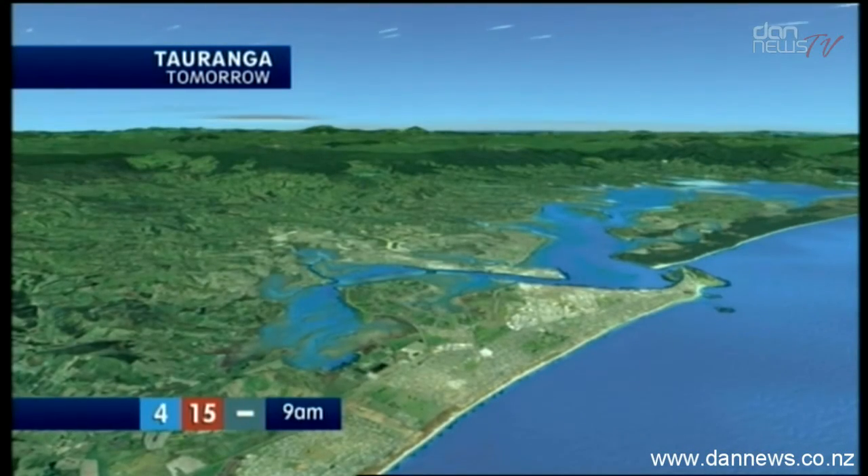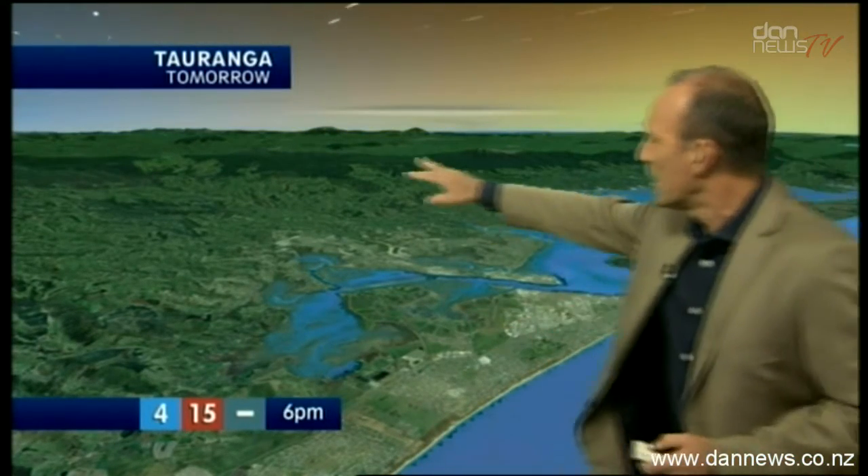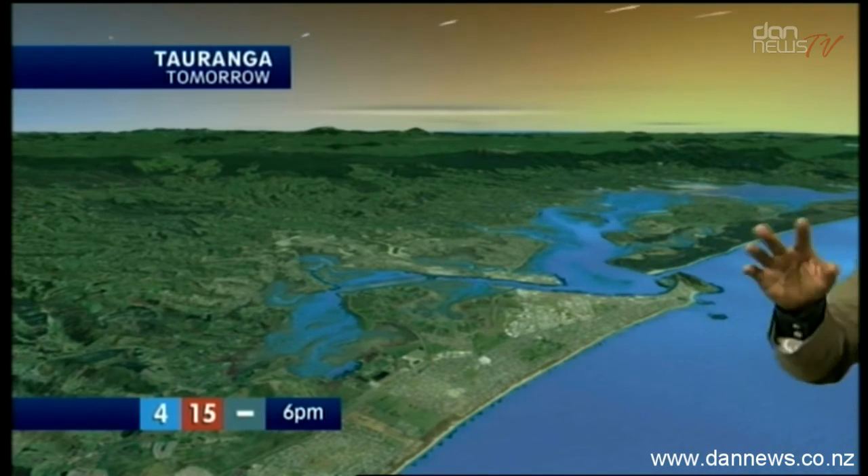Here's Tauranga from the east. There's Mount Maunganui just about there, Papamoa Beach, and there's the city right through here as well. The Kaimai Ranges — pretty good. You're fine, a bit icy, 15.